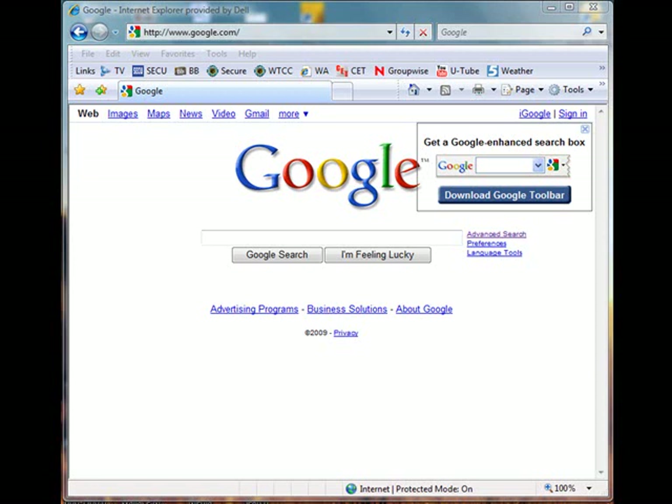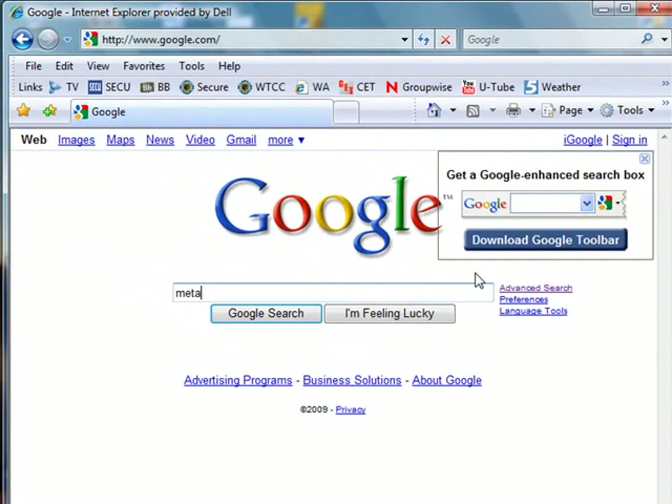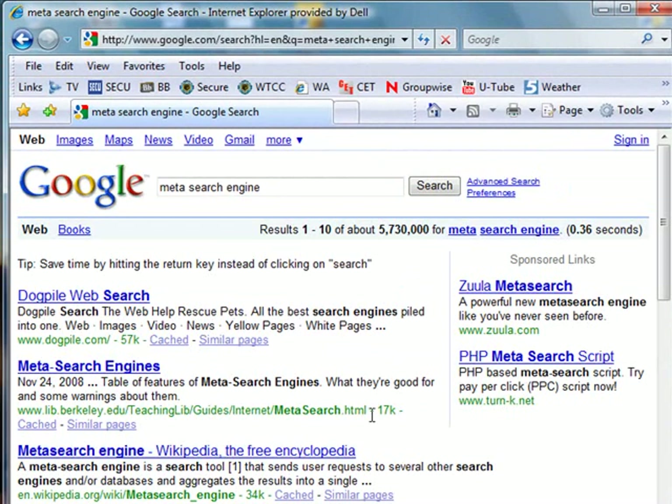A meta search engine is a wonderful tool that takes your search expression and sends it out to multiple search engines, then returns the results to you and categorizes them for you. If you've never heard of a meta search engine and wanted to find out where they are located on the internet, you can type 'meta search engine' in your favorite search engine's text box. We'll do a search and we can see we get quite a few results.